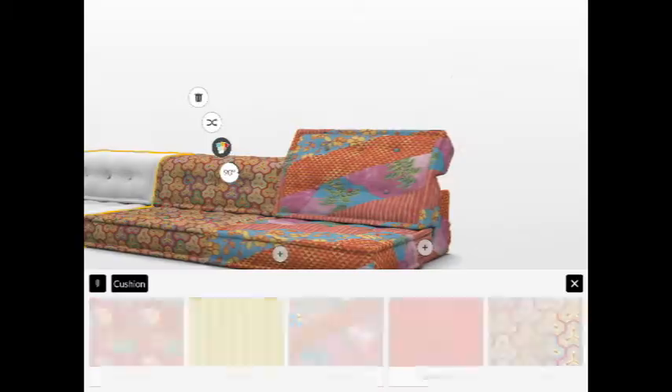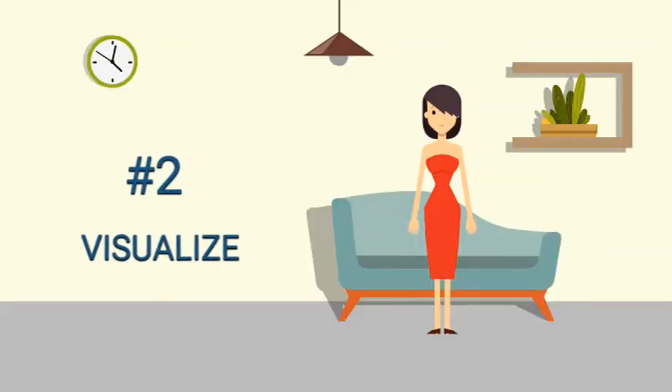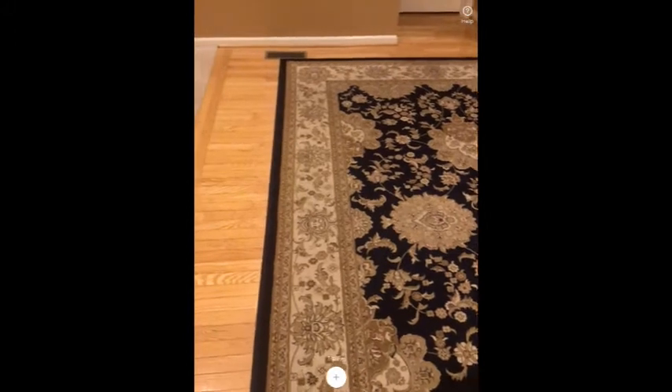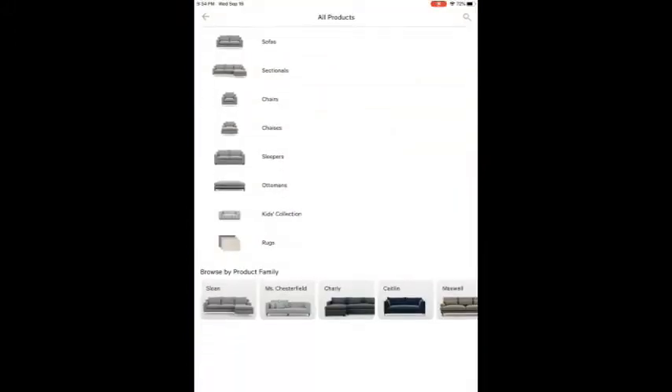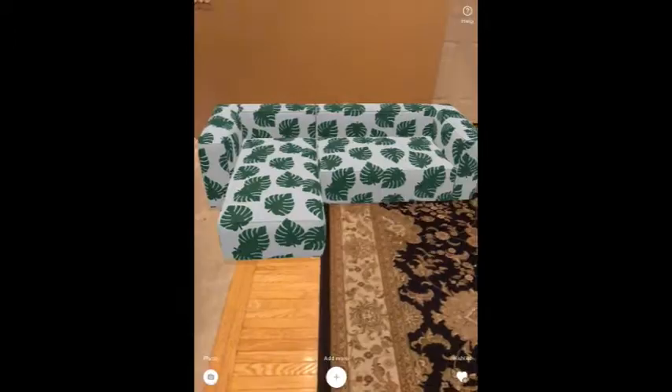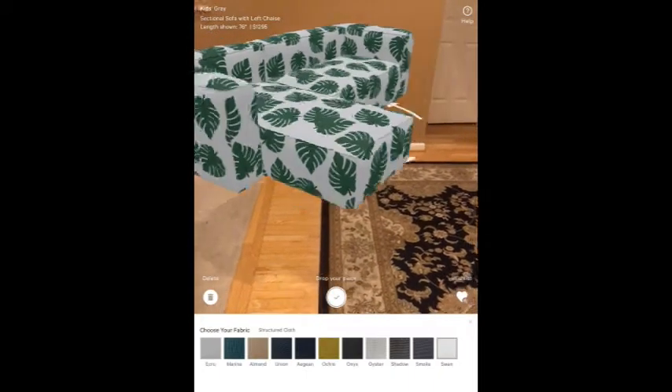Number 2: Visualize. You need to stretch your imagination to figure out how the furniture will look in the living room, kids' room, bedroom, etc. Ooh, I like that green color with leafy print.